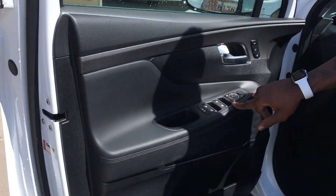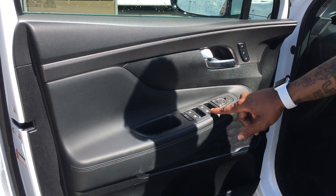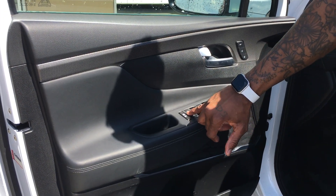To the left here on the driver side door you're going to have all of your controls for your power windows and power locks, as well as your child safety lock feature.